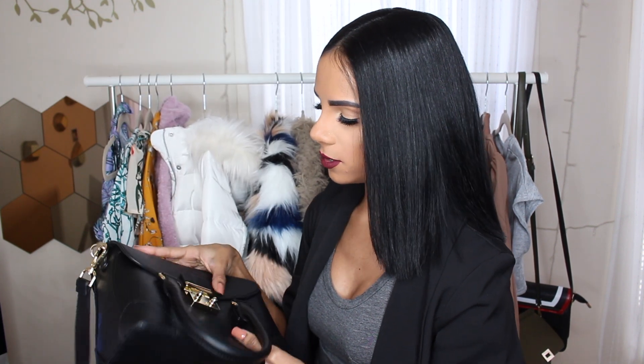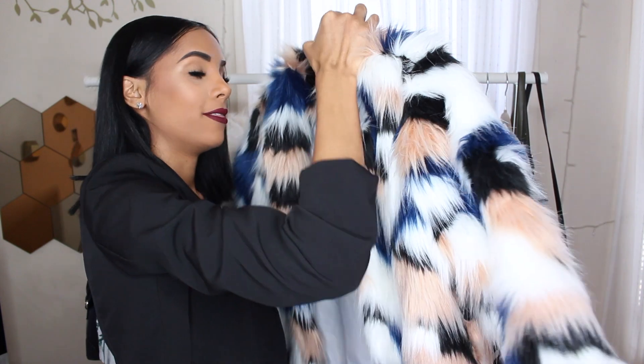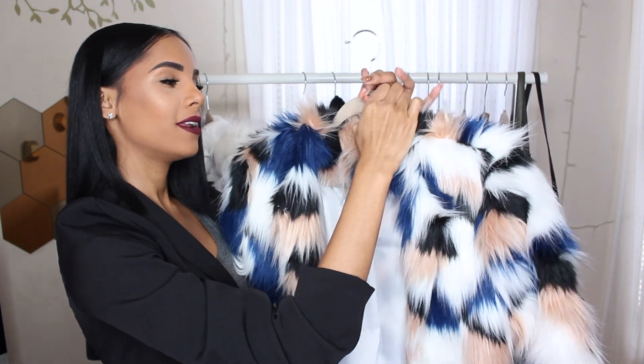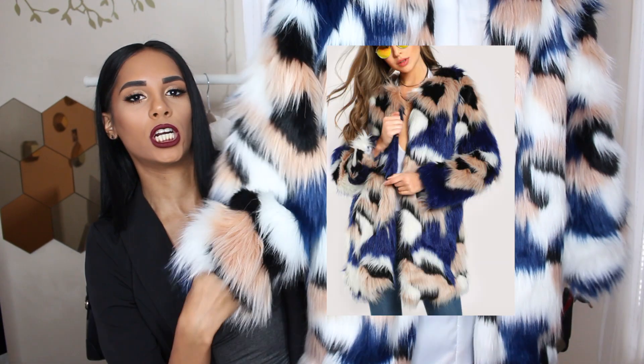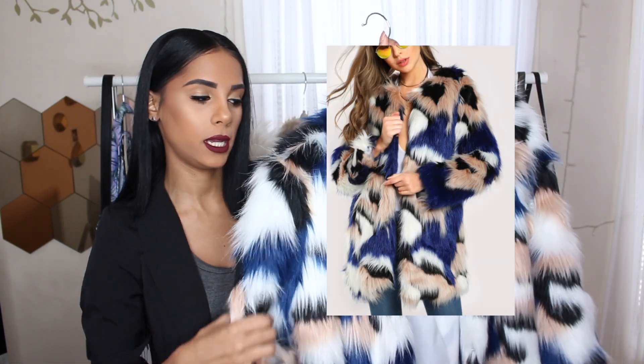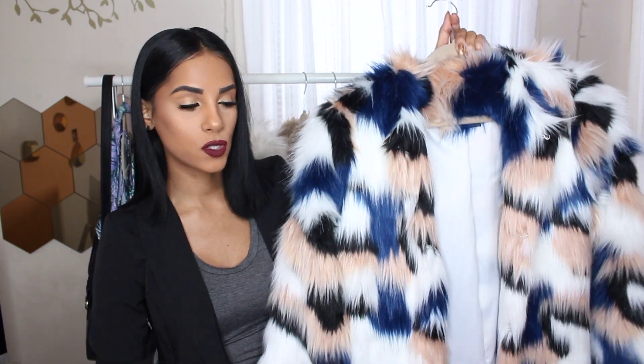Moving on to Shein, starting with this black blazer that I've been wearing way too much recently. I think it's a size extra small. It's pretty long or mid-length — it goes below your behind, which I actually really like. You could definitely dress up or dress down an outfit with this. Now, this is one of my favorite items from this haul. I've been looking for a faux fur coat like this because it's been pretty in and popular, and I haven't found one that I liked or the perfect length. And this one, to me, is the perfect length.